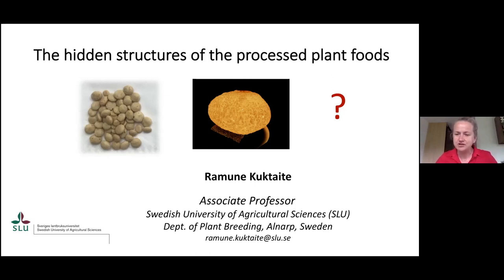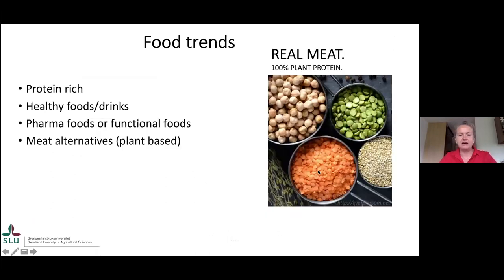I think we should collaborate more in the future. So today my talk is about the hidden structures of processed plant foods. And what do I mean with these hidden structures? I would like to repeat what Milena said and what was also said during two days of the workshop — that researchers, industry, and food consumers follow certain food trends.